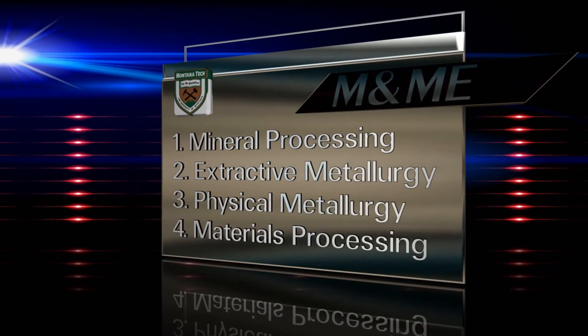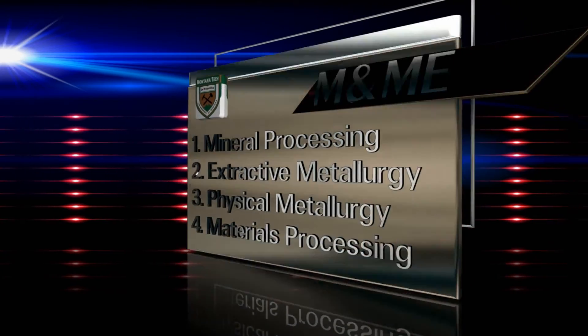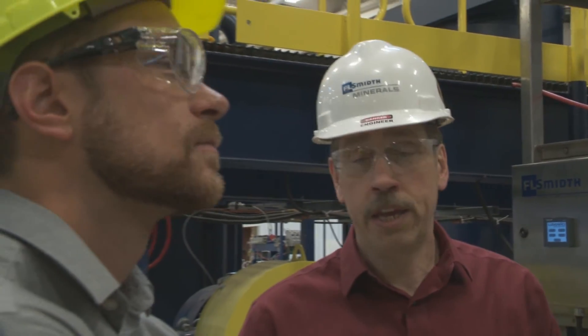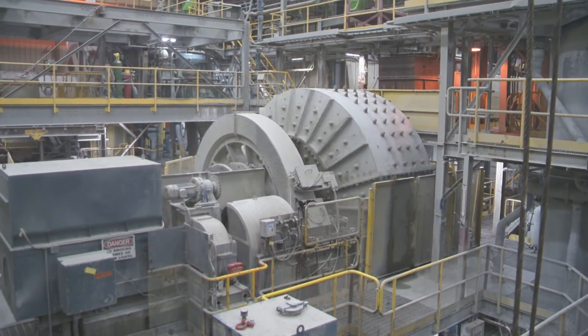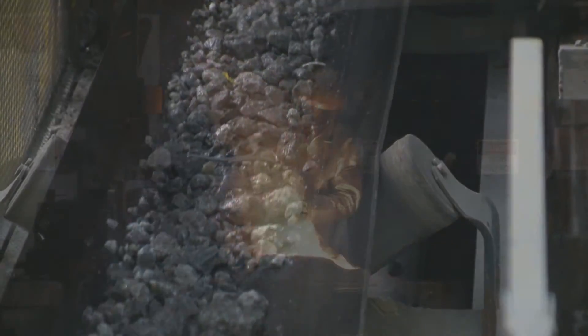Materials processing: where the best materials are developed to be used as ceramics, glass, and other such products. The metallurgical and materials engineering program has held on to the historical standards and goals, while keeping up with a rapidly changing industry and society. This results in increased influence in environmental reformation, sustainable resource processing, and recycling.